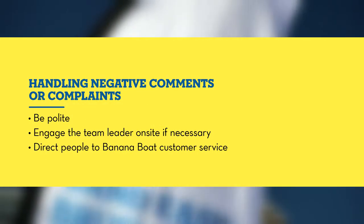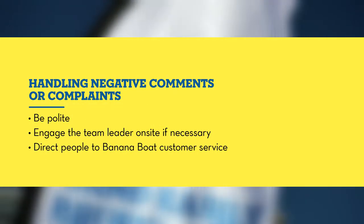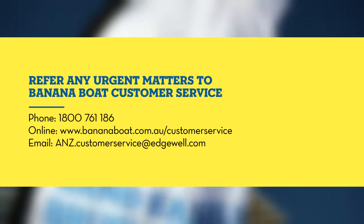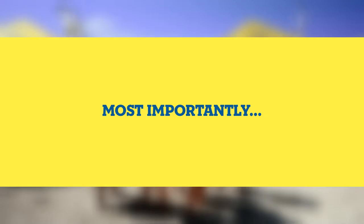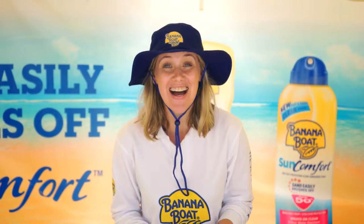Make sure that you've read your staff brief before you come along and bring a printout so that you can refer to it, especially if you're asked any tough questions. All right, I think that's it guys — make sure that you refer to your brief and most importantly, have fun!